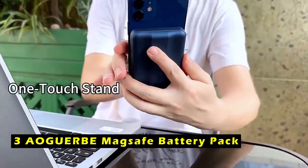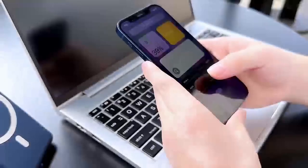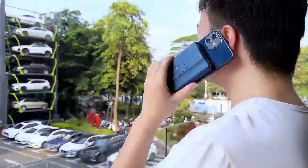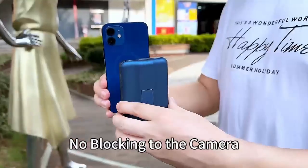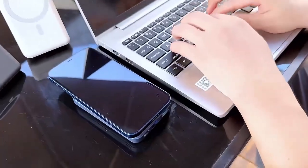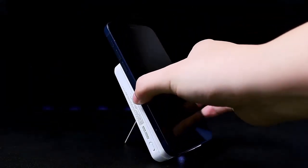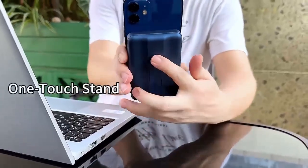At number 3 is the AOG UERBE MagSafe Battery Pack. The AOG UERBE MagSafe Battery Pack is a perfect match for the iPhone 16 Pro and 16 Pro Max, offering reliable power and portability. Equipped with a powerful 10,000 mAh battery, it provides ample extra charge for your device, making it ideal for extended use during travel, vacations, or daily life. With strong magnets, the battery pack securely snaps onto your phone, delivering a steady 15W wireless output that can charge your iPhone 16 Pro to 50% in just 30 minutes.